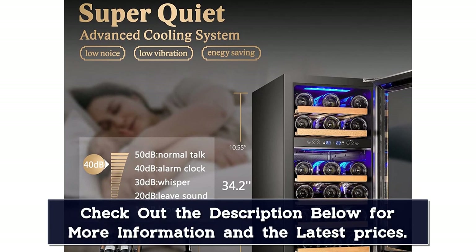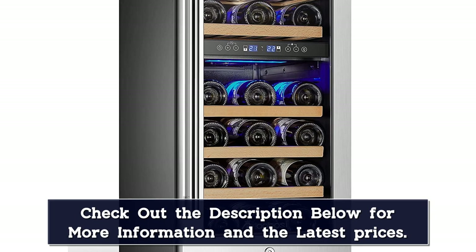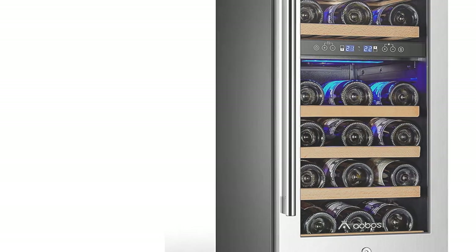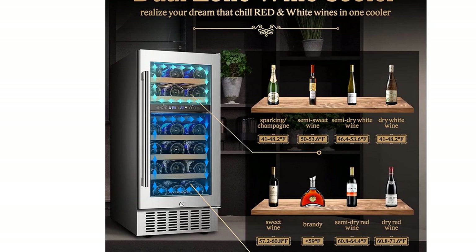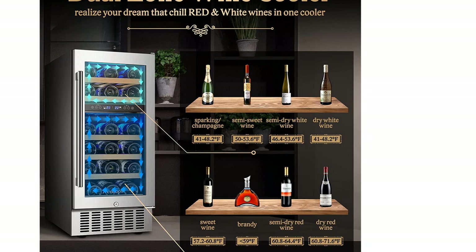A nice feature of this wine chiller is the temperature memory function — in the instance of a power outage, you don't have to remember to reset the temperature settings, as they return to the previous setting. If you're a true wine buff worried that the cooler's motor vibrations will affect the wine's natural maturation rate, you can rest easy. The motor is very quiet, operating at around 42 decibels.